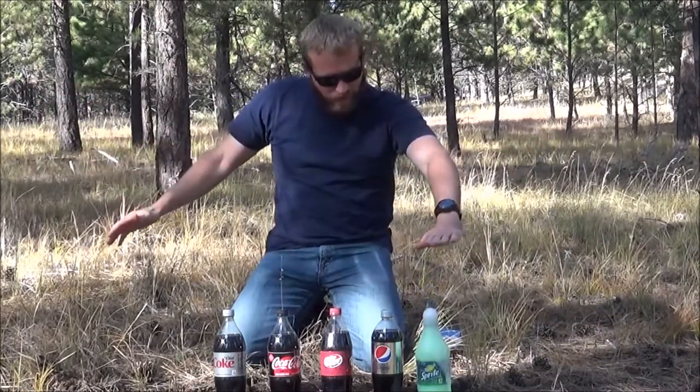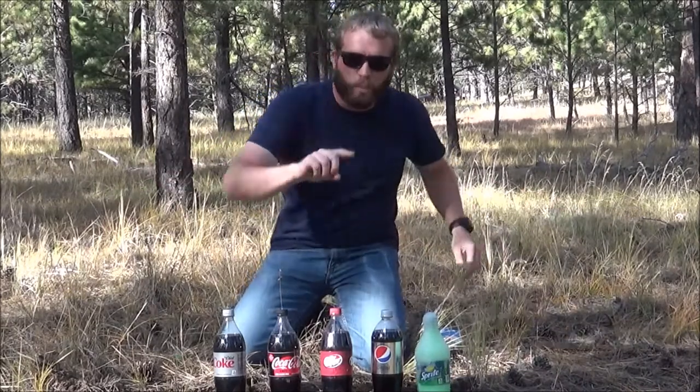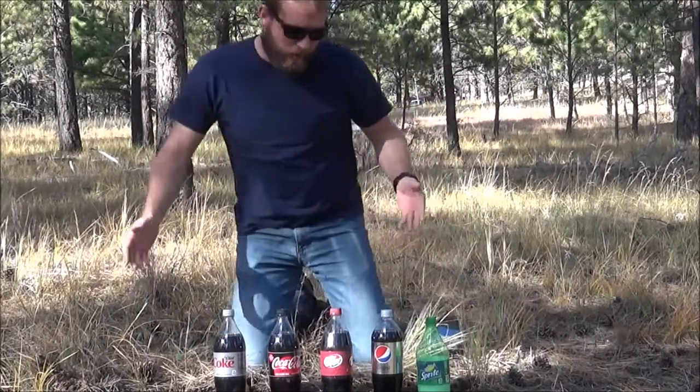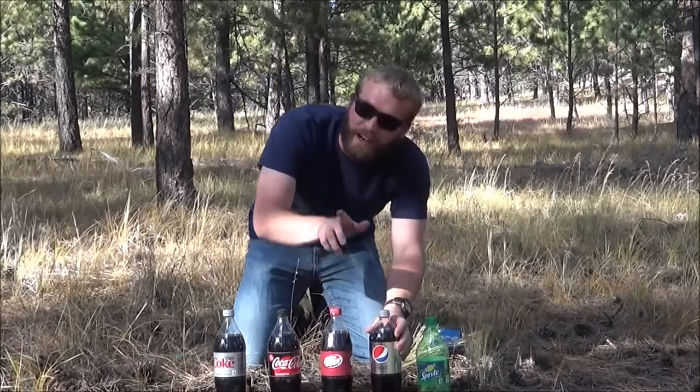That's about that high. There we go - there's one, Sprite. Not very high, not too impressive, but hey, it worked a little bit. Diet Pepsi, sorry, let's see.